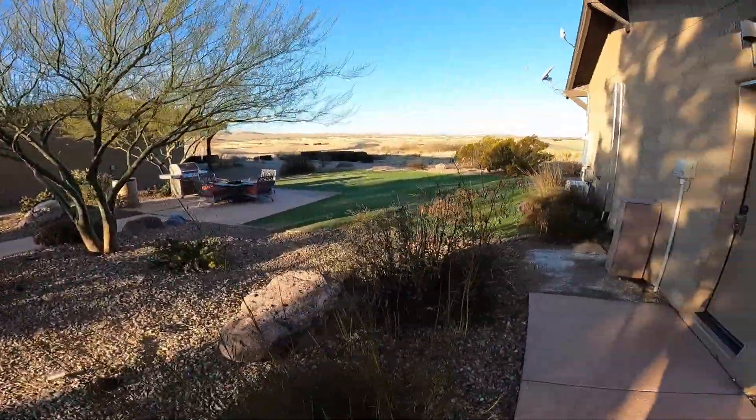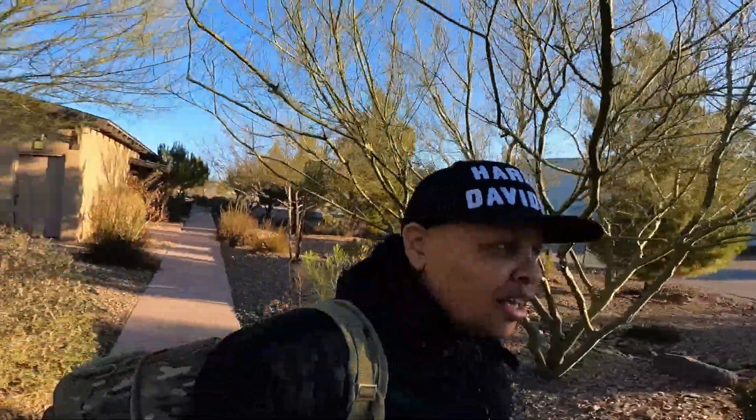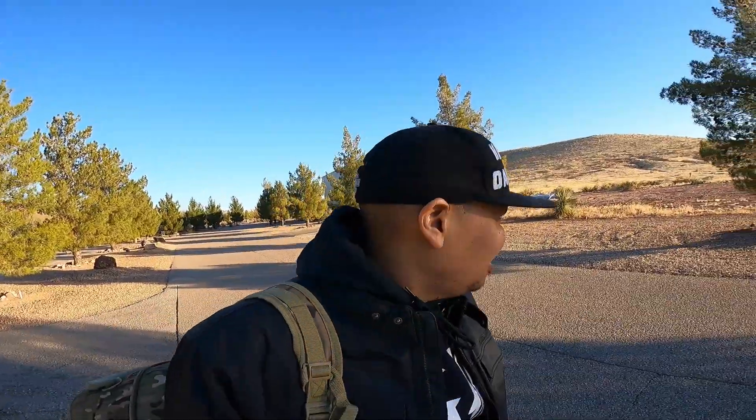Today I get to ride the new Street Glide ST and Road Glide ST. Look at how beautiful it is. I'm in Arizona — that's the track over there. I'm in Wilcox, Arizona, about an hour and 15 minutes from Tucson, and it's absolutely beautiful out here. We'll be eating breakfast at 7:45, then they're going to brief us on what we're expected to do, and then we're going to go riding on the track. I'm excited about that, and if the weather holds off, we're going to leave the track and go riding out in the beautiful part of Arizona. It's going to be a great day.